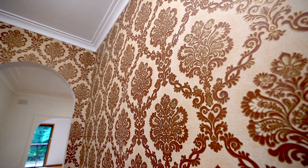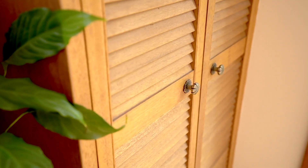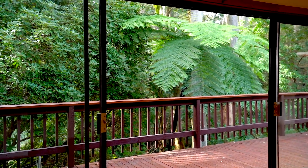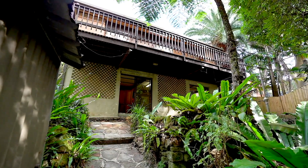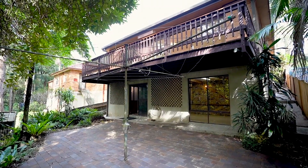This property represents fantastic entry-level value for Chatswood. Beautiful period home with three bedrooms, two bathrooms, two living areas, and a spacious kitchen. You're so close to the Chatswood interchange, buses, trains, shops, businesses, and don't forget the golf course very close by.